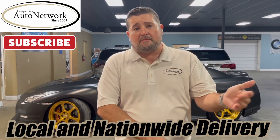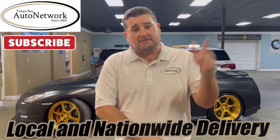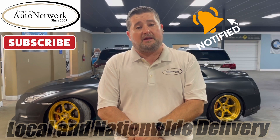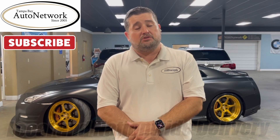Also like, subscribe, and give us a comment. We appreciate comments and opinions on our inventory. And don't forget to smash this bell — that's the best way for you to stay up to date with our inventory by staying up to date with our walk arounds as we make them. Now let's go ahead and walk around the GTR.